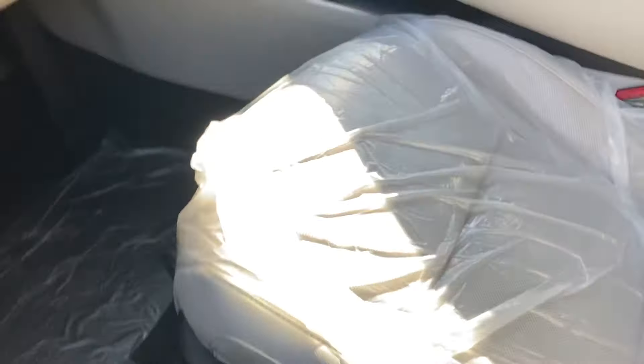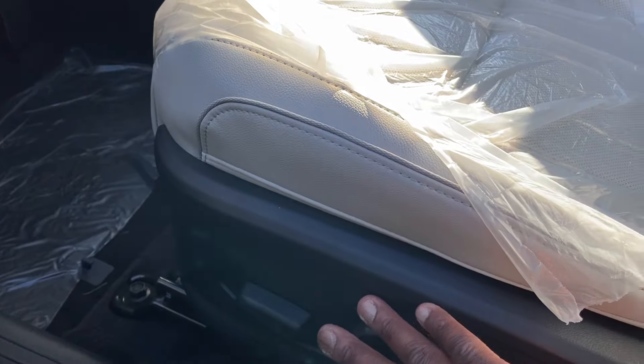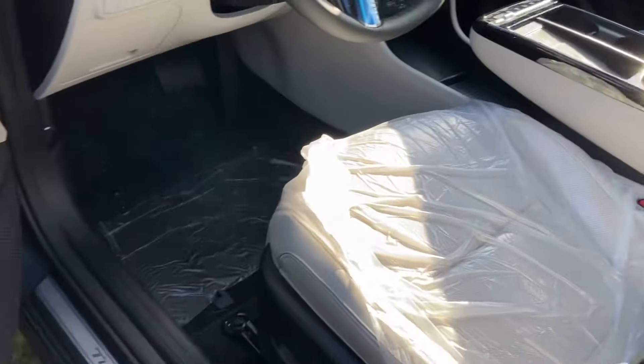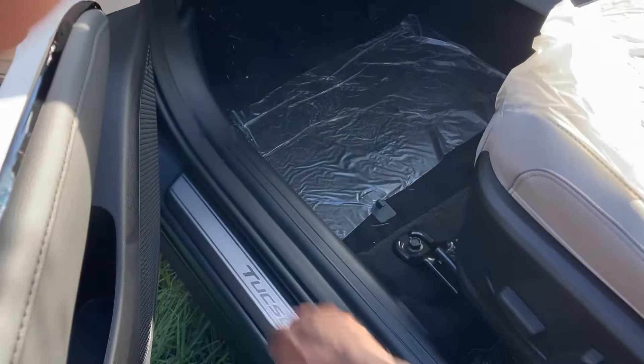Got an 8-way power driver's seat with lumbar support, lift, slide, and recline. The seats are heated and ventilated — that's only available on the highest trims. Moving over to the door, you've got an upgraded Bose sound system — I believe it's 10 speakers — and 'Tucson' on the door sills.